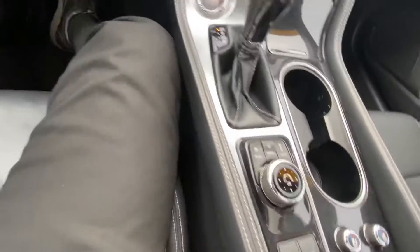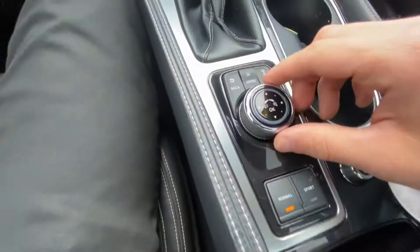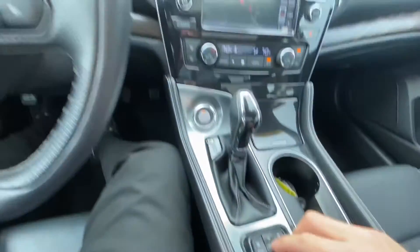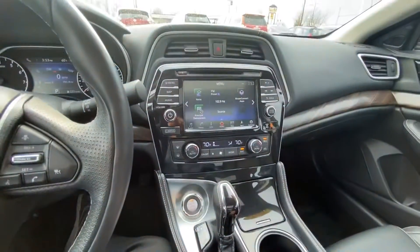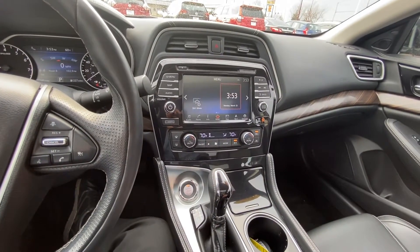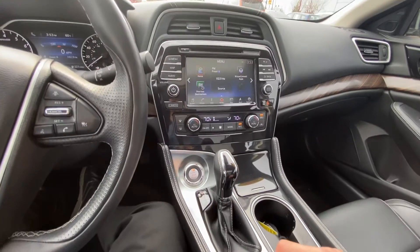You can also control the screen with this little joystick. So if I go home, which I can do right from here, you can actually control the screen with this. Pretty cool.